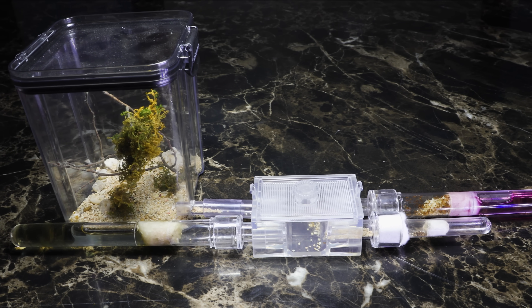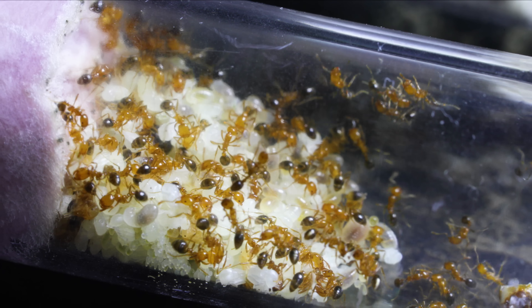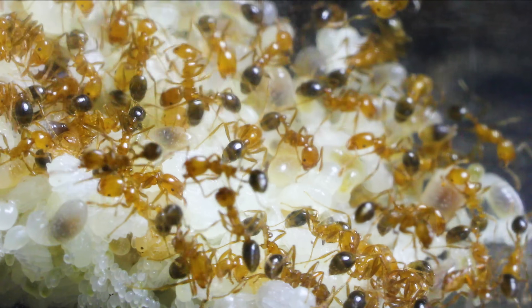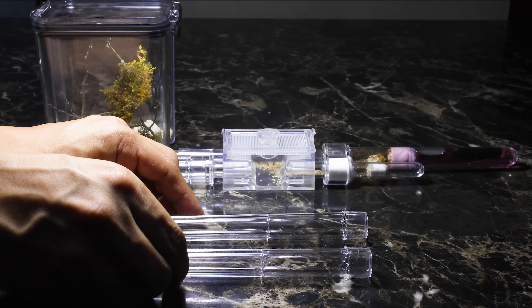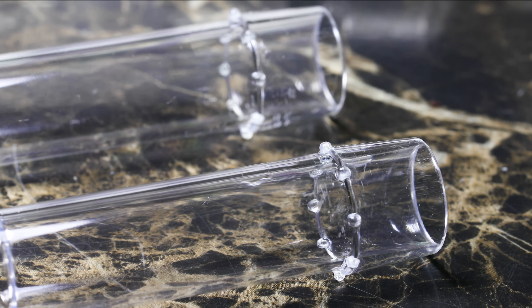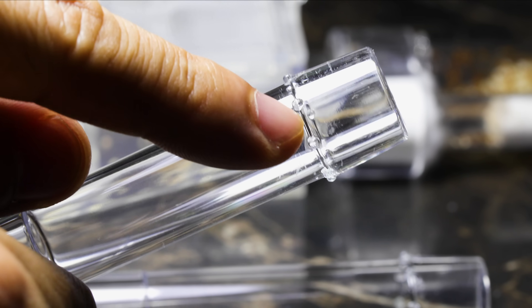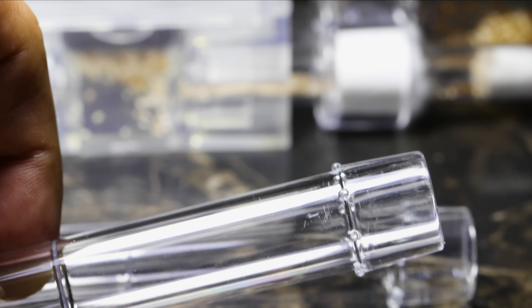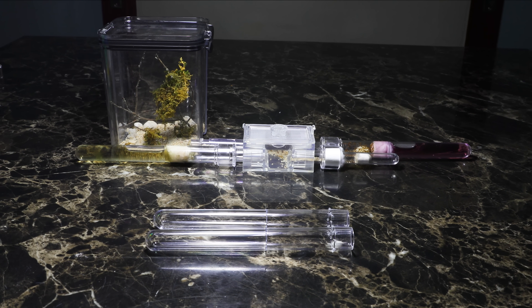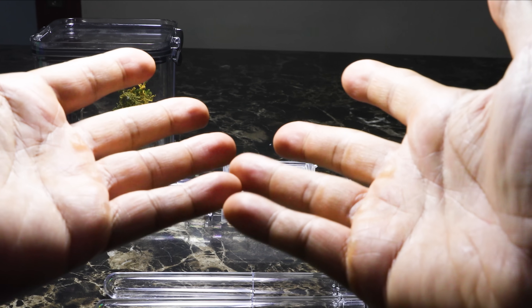Here, AC Family, is where I can show you guys how to properly make an ant test tube setup. All you future ant keepers, let's get into ant keeping tutorial mode. First, I'll be needing these two AC test tubes from AntsCanada.com. These AC test tubes are designed specifically for ant keepers — they're extra long with lots of space, and have small ridges that keep them from rolling off a table. The first step is to make sure your hands and instruments are as sterile as possible.